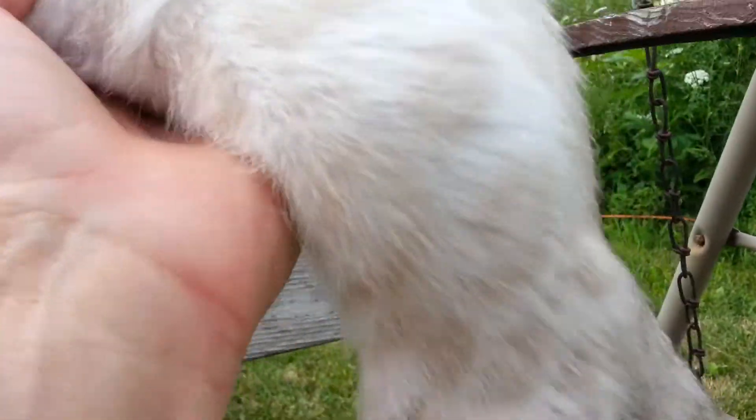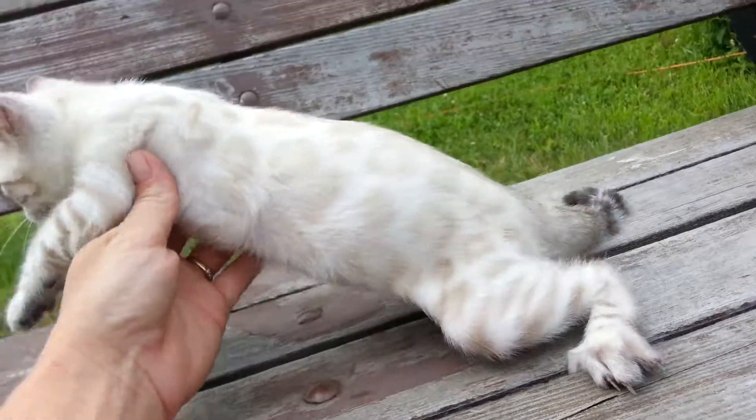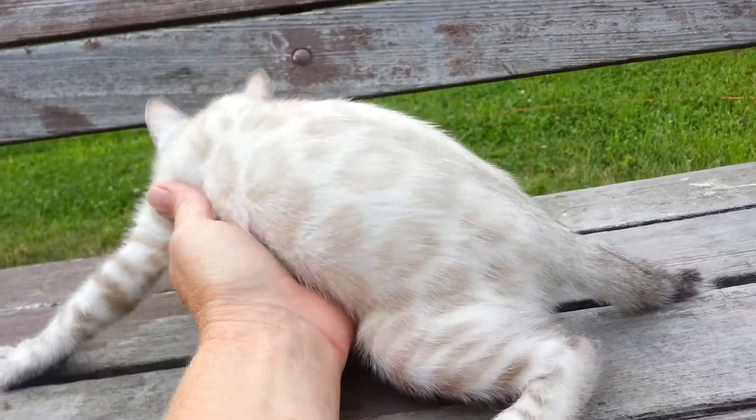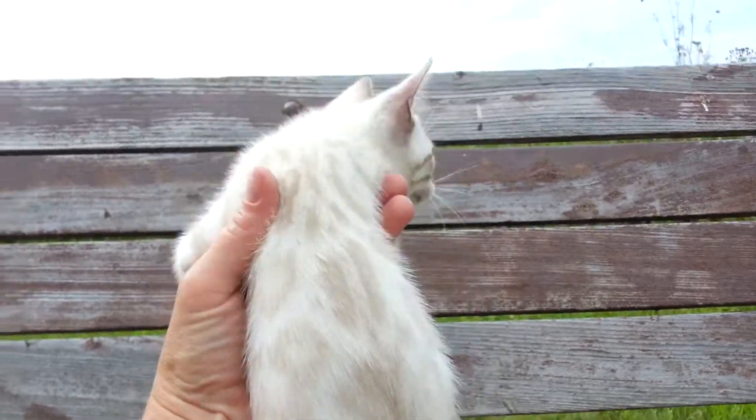I try to do the videos outside so that you get the real look of the kitten without flash or anything else.